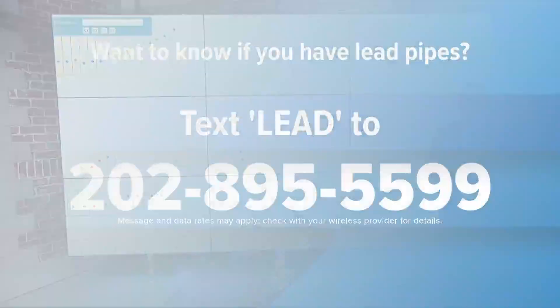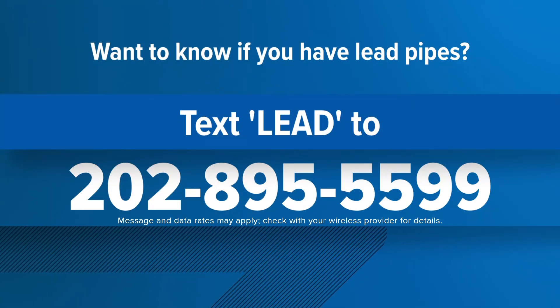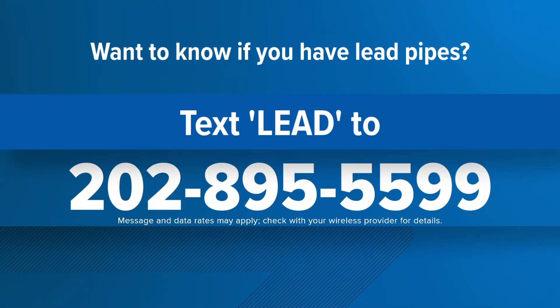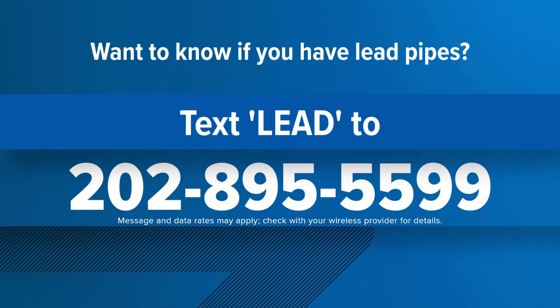For WSA 9, I'm Evan Kozloff. If you're curious whether or not a lead pipe services your home, text the word 'lead' to 202-895-5599, and we'll text you back with a link to a map of all the lead pipes that are underneath DC.